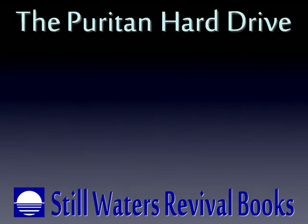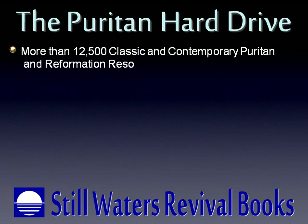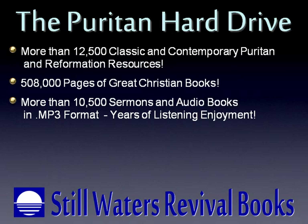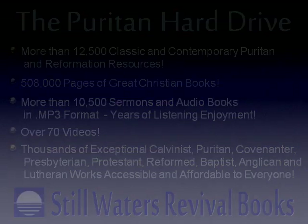The Puritan Hard Drive comprises more than 12,500 Puritan and Reformation resources, over half a million pages of great Christian books, more than 10,000 sermons and audio books in mp3 format providing years of listening enjoyment, over 70 videos — all in all, a library of thousands of exceptional works accessible and affordable to everyone.